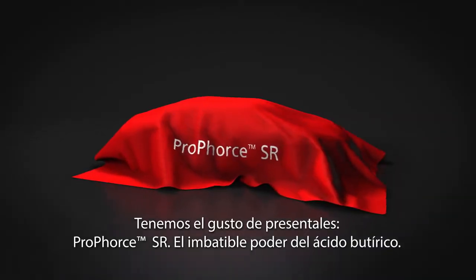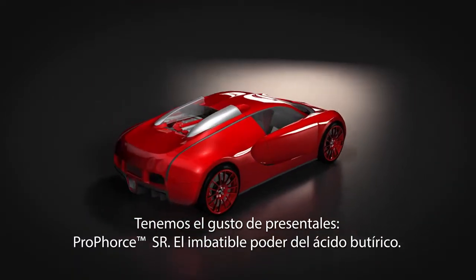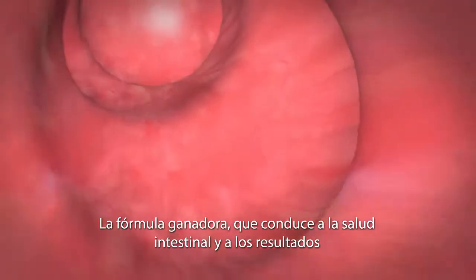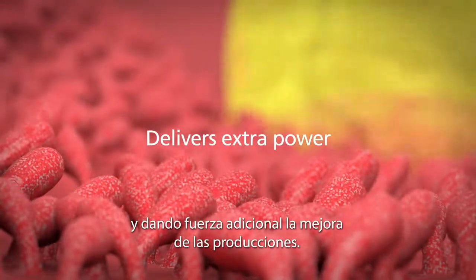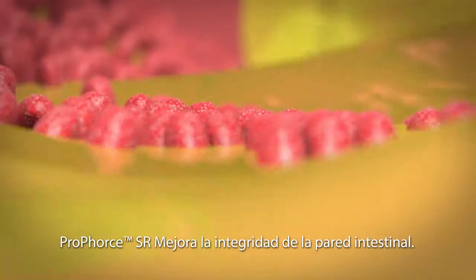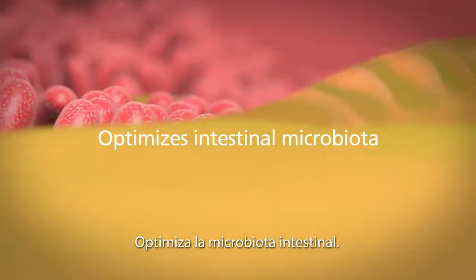We proudly present ProForce SR — unrivaled butyric acid power, the winning formula driving gut health and performance. It provides all the benefits of butyric acid but delivers extra power and improves animal performance.